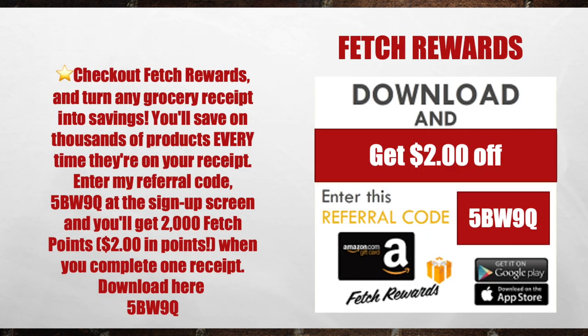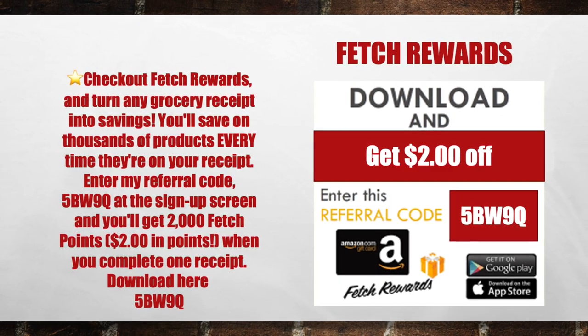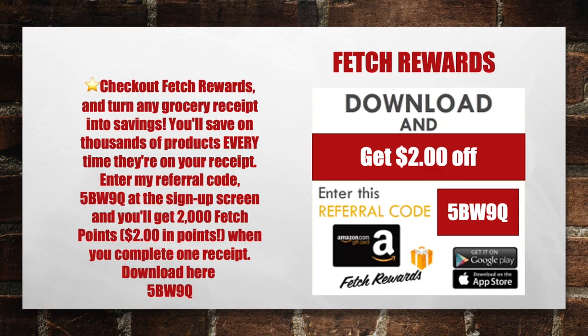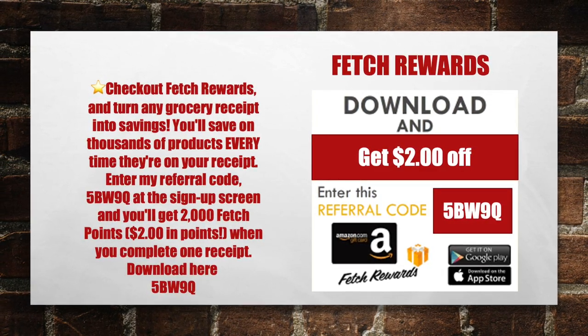Next, check out the Fetch Rewards app and turn any receipt into savings. You'll save on thousands of products every time they're on your receipt. Enter my referral code 5BW9Q at the sign up screen and you'll get 2,000 fetch points — that's $2 in points when you complete your very first receipt.